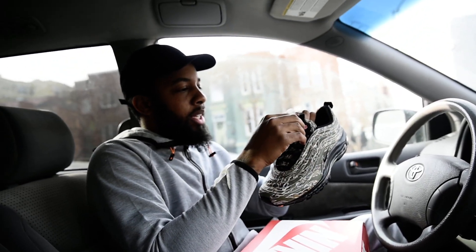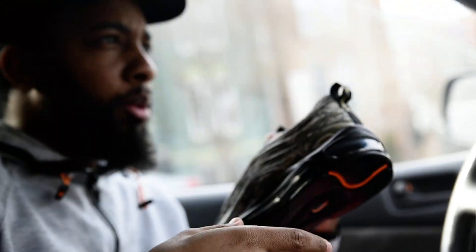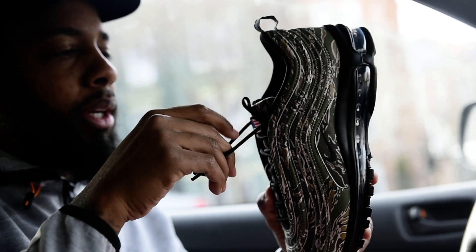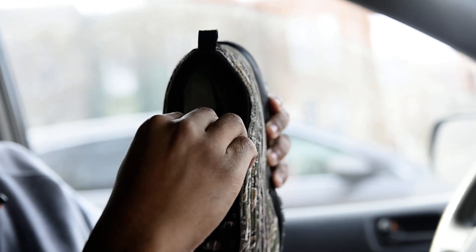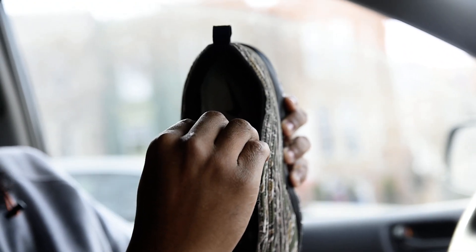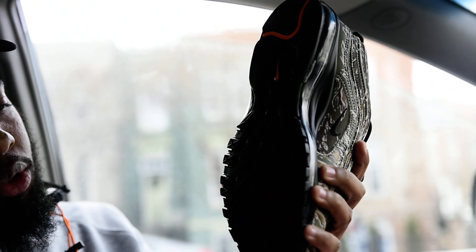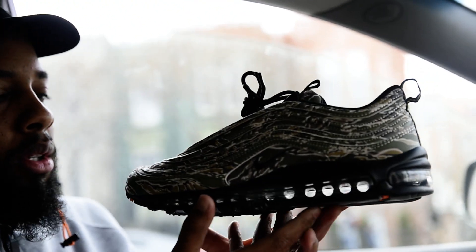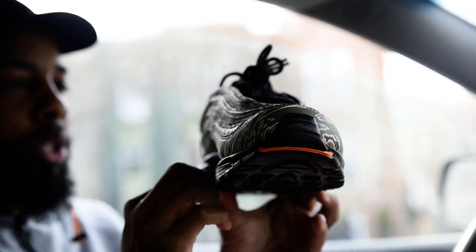I have the Nike Air Max 97 — this is the camo premium quick strike. I had to call my guy Sean Cooper up because the details we're about to show you are pretty crazy. Retail price is $180. These are dope — you got your orange notes, you got your air bubble 97s, and you got your good camo.